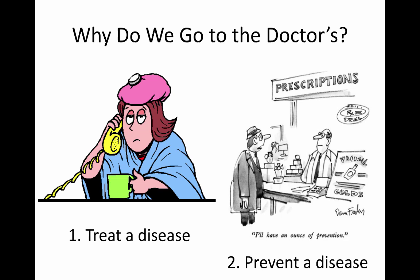First, I would like to ask you a question: why do we go to the doctors? Well, first, when you're feeling sick with a cold or flu, you want to go to the doctors to make yourself feel better and treat the disease. Secondly, you also go to the doctors to prevent a disease, and this includes things like annual exams. For today's talk, I'm going to be focusing on the prevention portion of the doctor's visit.